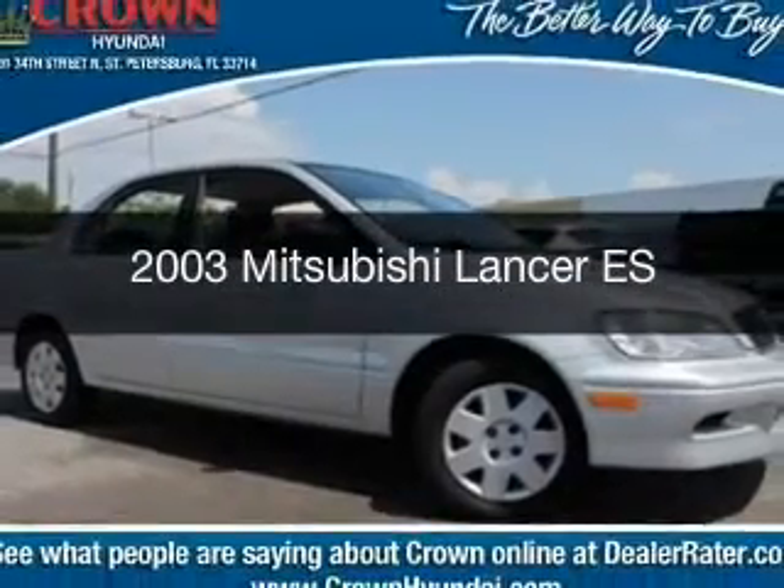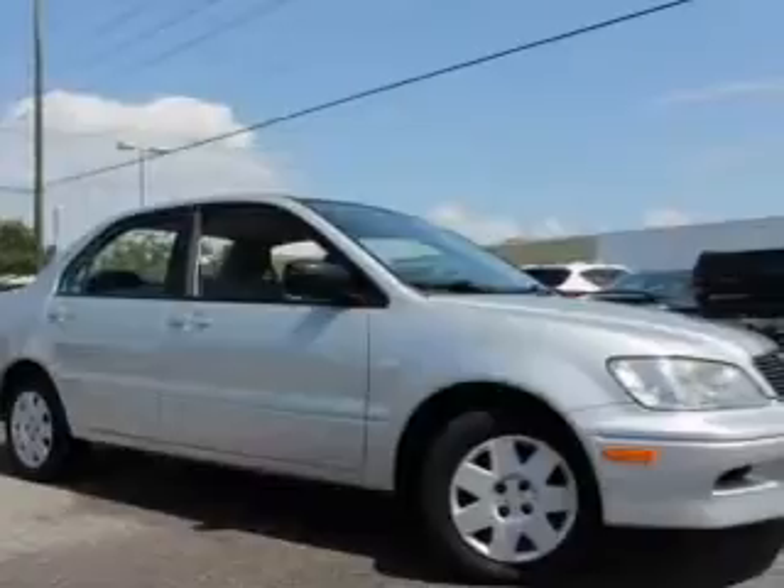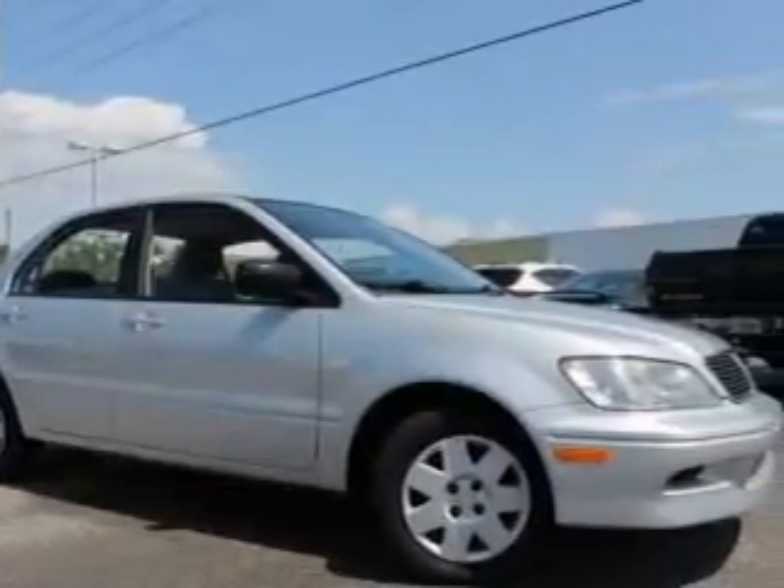This is a used 2003 Mitsubishi Lancer. It's powered by front-wheel drive and a two-liter four-cylinder engine.